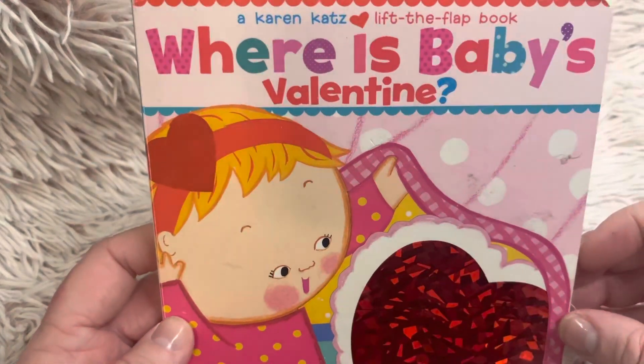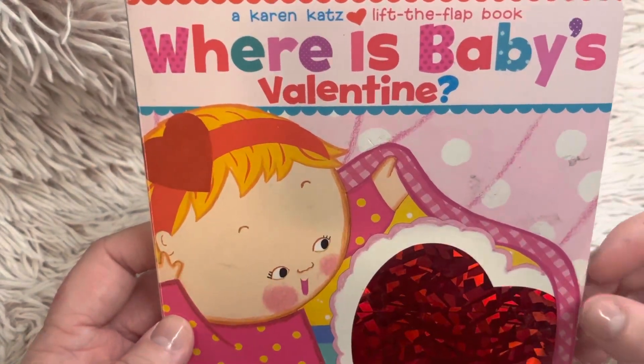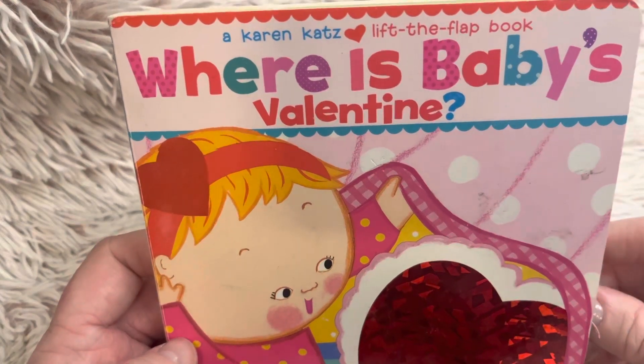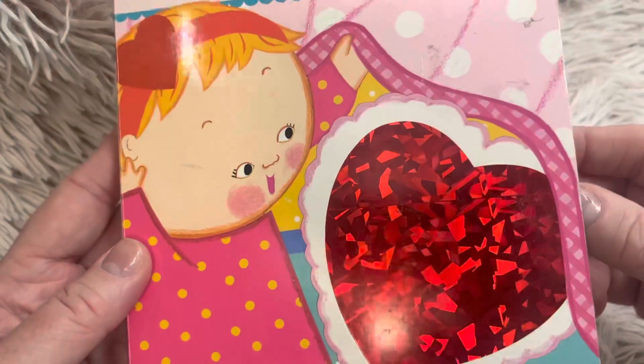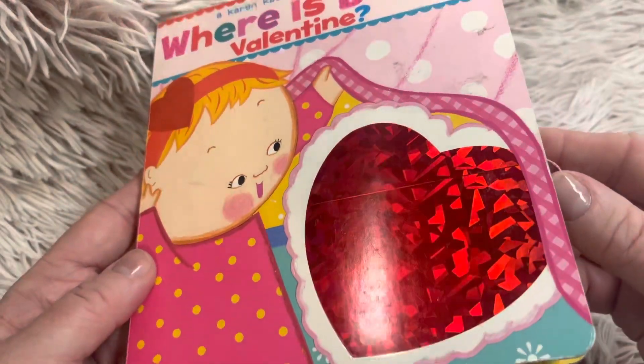Hi, welcome to Book A Day for Little Learners. Today we're going to read Where is Baby's Valentine? A Karen Katz Lift the Flap Baby book. Look how sparkly the heart is on the front page.